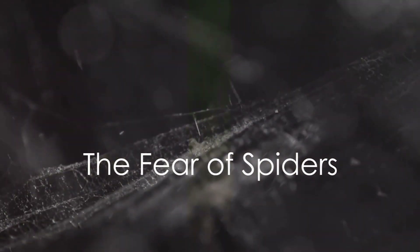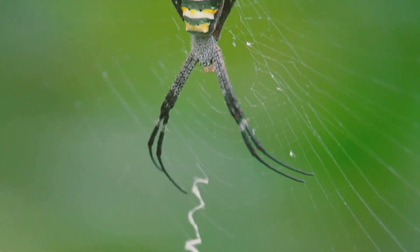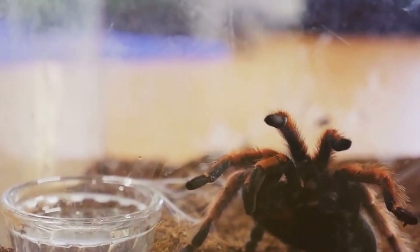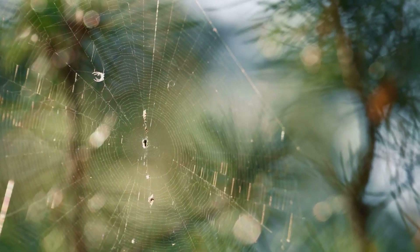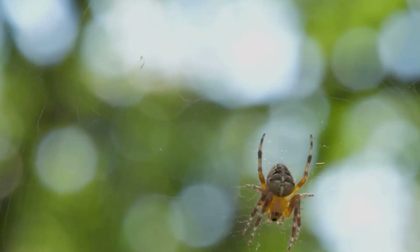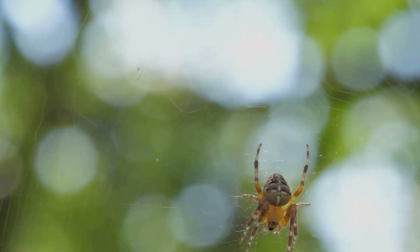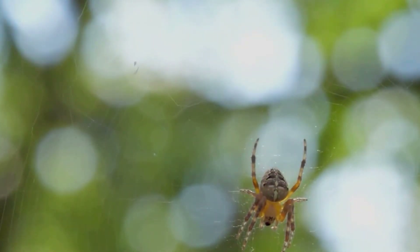Arachnophobia, or the fear of spiders, is one of the most common phobias worldwide. Many of us shiver at the mere thought of these eight-legged creatures. This fear often stems from misconceptions or lack of knowledge about spiders. The truth is, most spiders are harmless to humans. They prefer to feast on insects, not us. In fact, they contribute to controlling the population of pests in our environment. So while spiders may seem scary to some, they are mostly just misunderstood creatures that play an important role in our world.